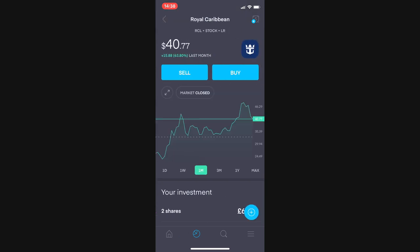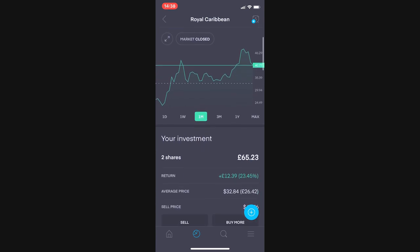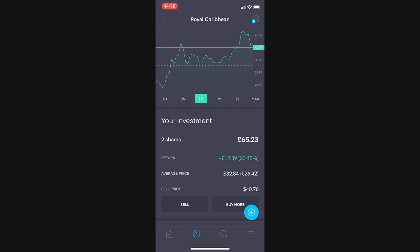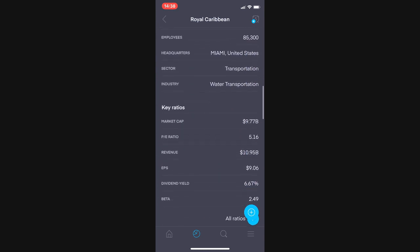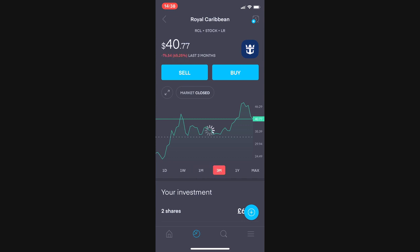Royal Caribbean was a bit of a gamble, as you can see in my previous video where I analyzed cruise stocks. So far it has paid off — my two shares are currently valued at £65.23, up £12.39 or 23.46%. The price has been steadily climbing back from its ultimate low of $22 a share.